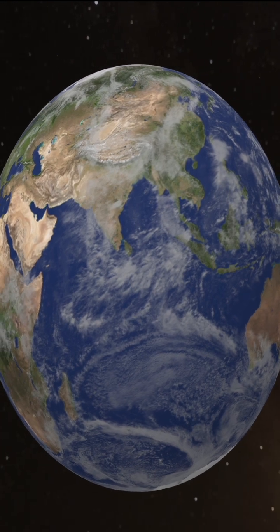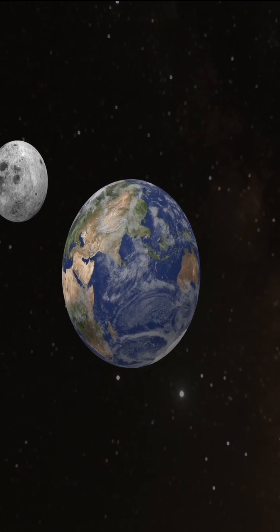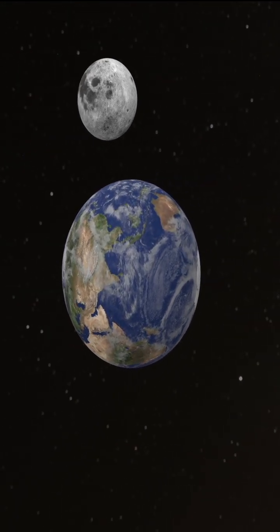There are two types of satellites: natural and artificial. The planet Earth has one natural satellite, and that natural satellite is the moon, which rotates the Earth once every 27.3 days.